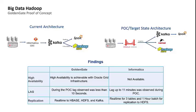Kronos Workforce Central is an employee time tracking and scheduling application used within Lowe's stores across the U.S. The current state objective was to replicate three tables to Kafka in real time and 21 tables to HDFS in one-hour batches. The POC target state objective was to replicate three tables to Kafka, 21 tables to HBase, and 21 tables to HDFS — all in real time, with nothing slated for batch processing.